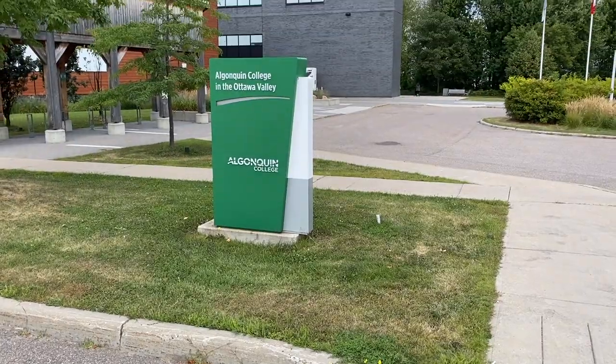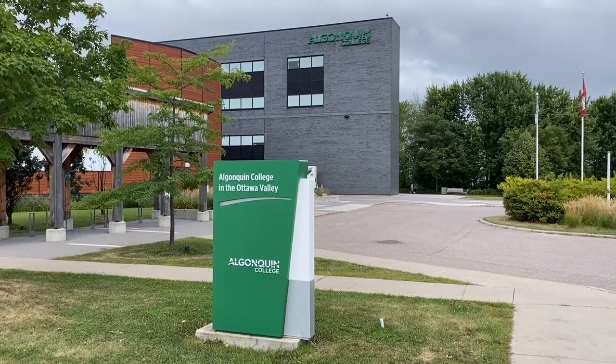For those folks seeking higher education, Pembroke is home to a branch of Algonquin College. The beautiful waterfront campus offers some traditional courses, but the main focus is on environmental sciences and classes that would be hard to teach in an urban environment. Students at Pembroke's campus can earn degrees in urban forestry, outdoor adventure, or become a certified environmental or forestry technician.